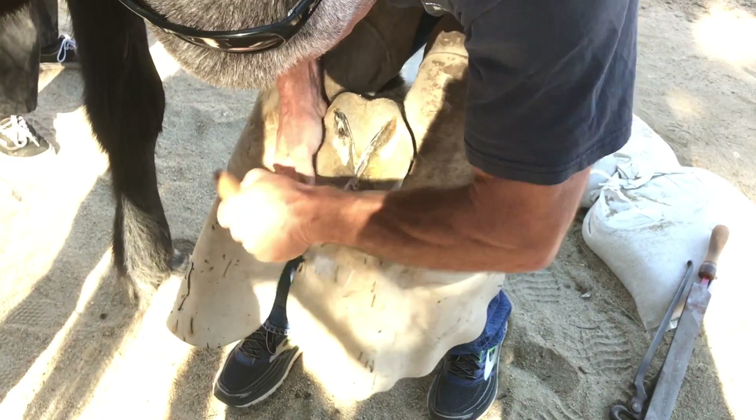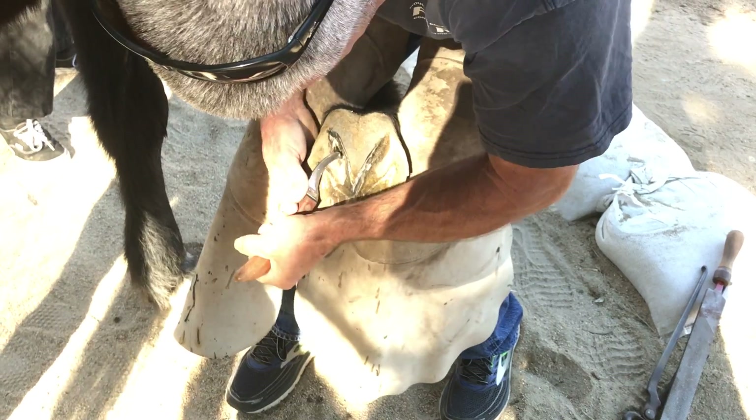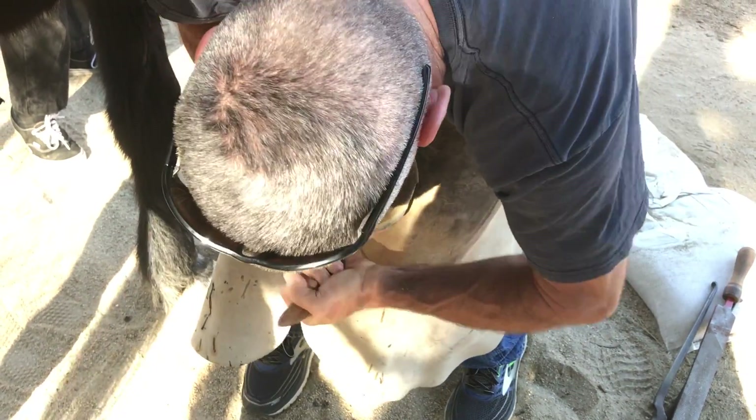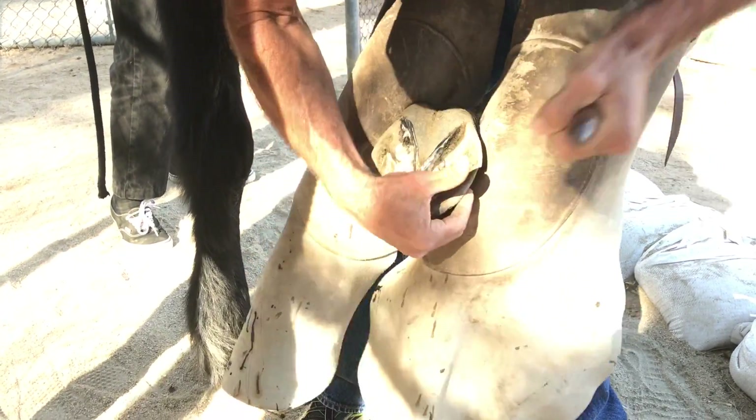It is important for routine maintenance for horses that you do make sure that their hooves are cleaned out, because pebbles can get in there and different things, and it can cause infection and abscesses. So hoof care is very important if you're thinking of getting equine.